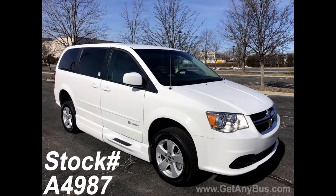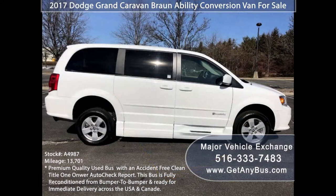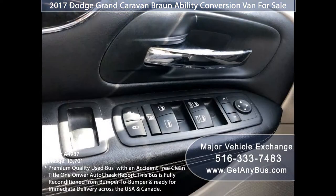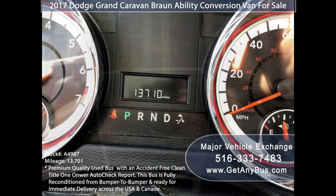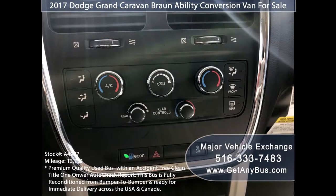This wheelchair van for sale has numerous features: manual wheelchair side ramp; both rear side doors are power and can slide open at the touch of a button; power windows and power door locks; power heated mirrors; 13,701 miles; premium sound system with CD; and backup camera and sensors. Front and rear air conditioning.